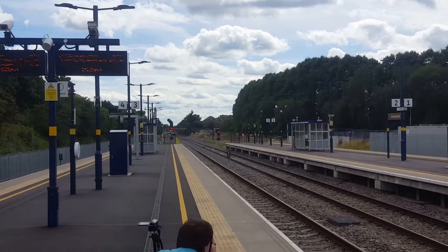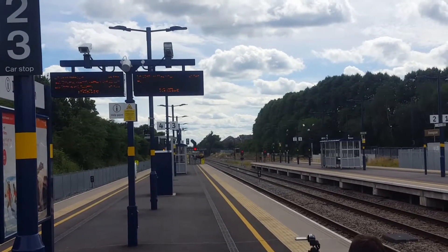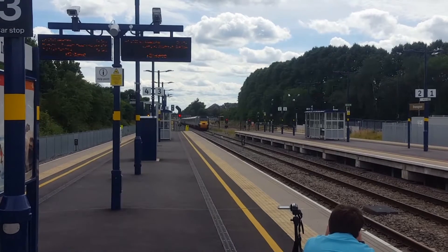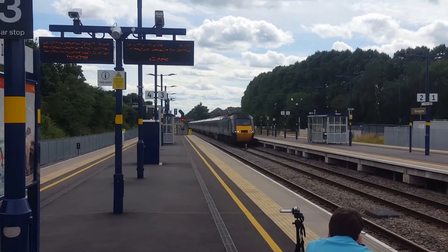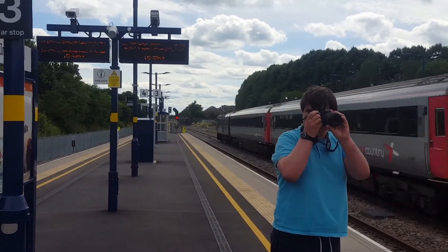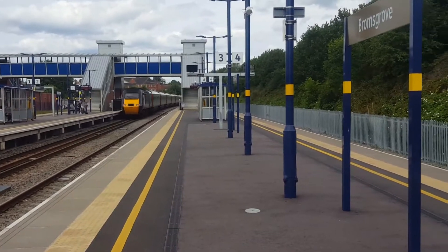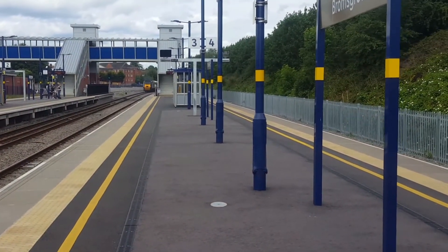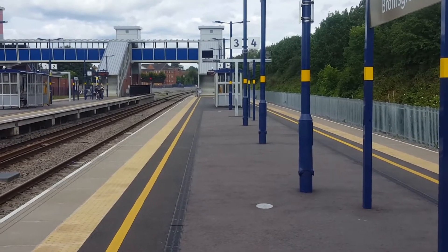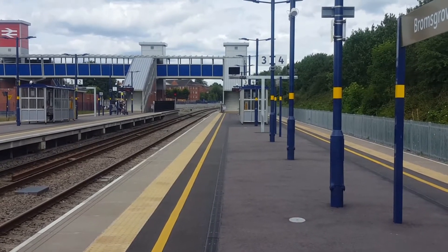Passing through now is going to be an HST bound for Glasgow Central from Plymouth, running as 1S51. 43378 at the rear and 43301 at the front. Next stop on that service will be Birmingham New Street, obviously.